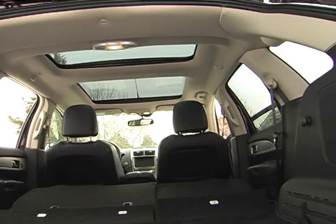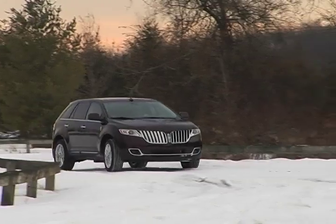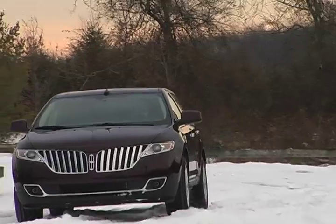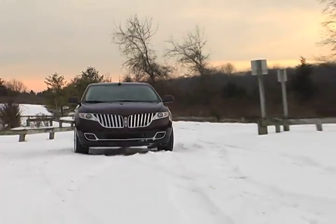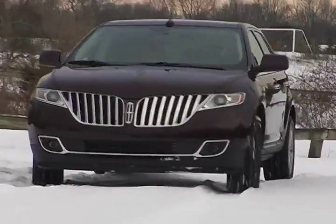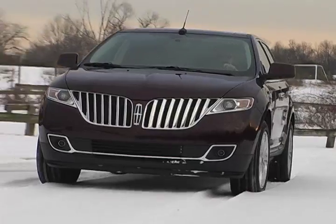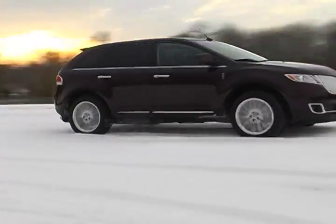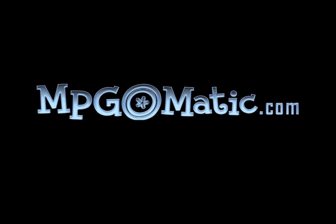All in all, the 2011 Lincoln MKX sets a high bar for luxury, safety, and technology features. This luxurious spaceship is sure to please the senses, but there's plenty of room for improvement when it comes to MPGs, despite the MKX's claim to best-in-class fuel economy. We hope to see an even more fuel-efficient EcoBoost engine in future models. For more reports and reviews, come to MPGomatic.com, where mileage matters.